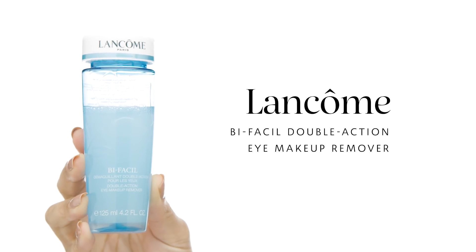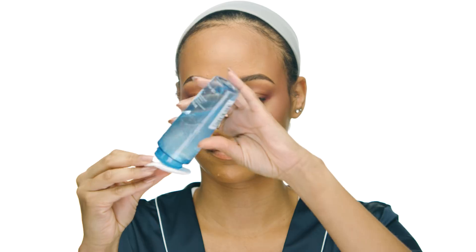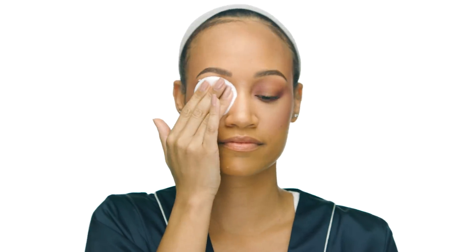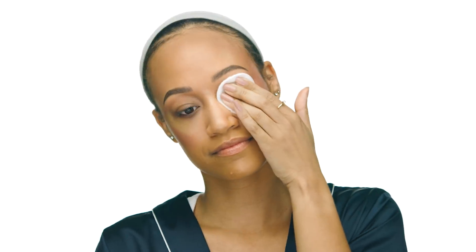I like to start my makeup removal process with my eyes. To remove my eye makeup I use the Lancôme Bi-Facil Double Action Eye Makeup Remover. I love this remover because it's so gentle and extremely effective. I place it onto a cotton round and sit the round onto each eye for about 10 seconds — this helps the eye makeup begin to dissolve. It doesn't require a lot of aggressive rubbing or scraping, which I really like because I like to be gentle around my eyes. I also had laser eye surgery not too long ago and I find this is one of the only eye makeup removers that doesn't cause any irritation. It's pretty much a staple product for me at this point.